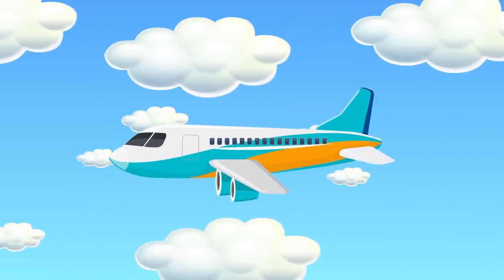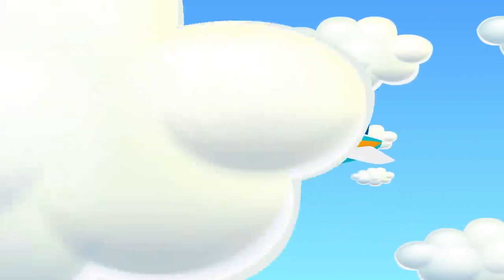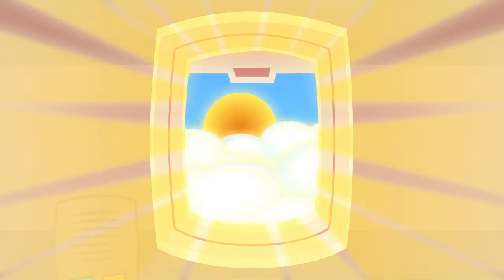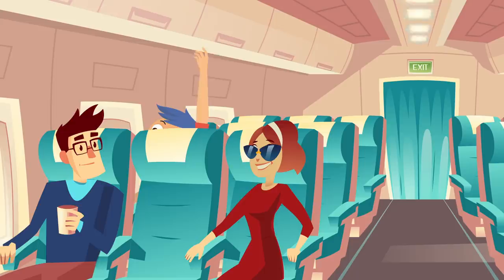You're riding a plane to the other side of the world — your longest trip yet. You even have a window seat. Not bad. The sun beams through the single-paned window and it looks almost angelic. Suddenly, the glass on the window starts to crack. Is this normal? You call for the flight attendant, but it's too late.